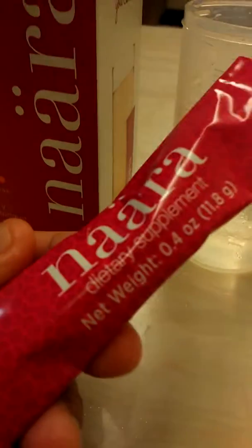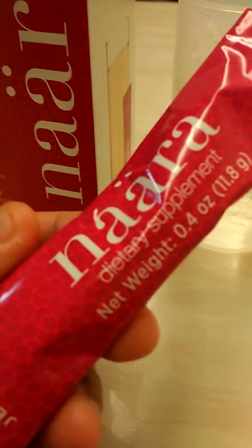One box like this contains about 15 sachets. Every sachet contains about 0.4 ounces, which is about 12 grams. What you do is prepare about 200ml of water, as I've prepared here, and mix it in.